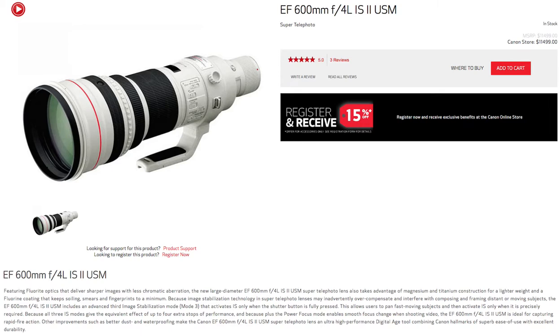Other improvements such as better dust and waterproofing make the Canon EF600mm F4L IS-2 USM super telephoto lens an ultra-high-performance digital age tool combining Canon hallmarks of superb ease of use with excellent durability.